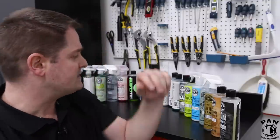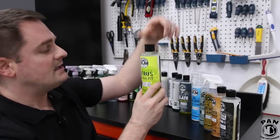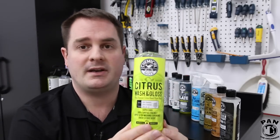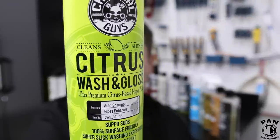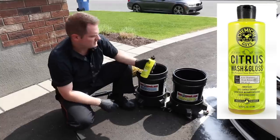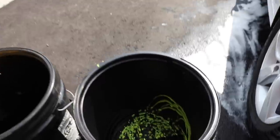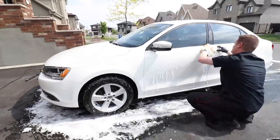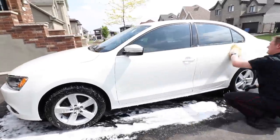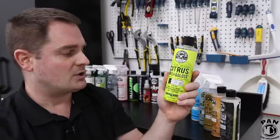Next we move on to car soaps and shampoos. Chemical Guys makes some extremely high quality shampoos. The first one I use is the Chemical Guys Citrus Wash and Gloss — a citrus-based car wash shampoo that combines the natural citrus cleaning power with gloss-enhancing agents. It's safe on waxes and sealants, so if you have tougher grime to remove from your vehicle, this is a great way to go.